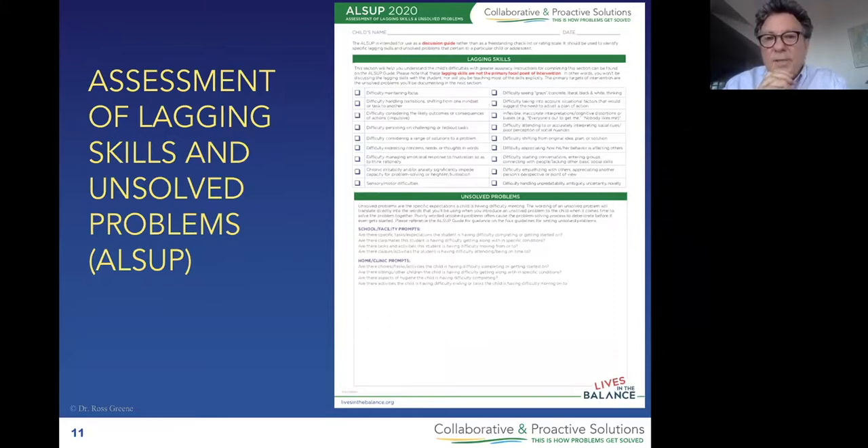These are some of the skills that are causing kids to respond to frustration so poorly. We're going to check those lagging skills off. I don't think you even need me to teach you how — there are a few nuances to it, so I'll tell you about that in a few minutes. Down at the bottom is where you're going to be writing in unsolved problems. The fact that there is a place to check off lagging skills often misleads people into thinking that the LSIP must be a checklist. I'm delighted to tell you that it is not. Then it must be a rating scale? Nope, not that either.